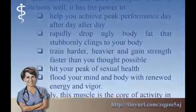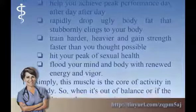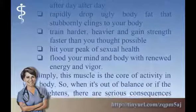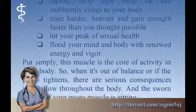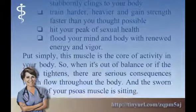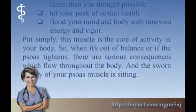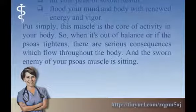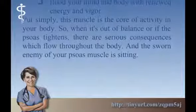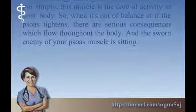A well-functioning psoas can help you rapidly drop body fat, train harder and heavier to gain strength faster than you thought possible, hit your peak of sexual health, and flood your mind and body with renewed energy and vigor. Put simply, this muscle is the core of activity in your body. So when it's out of balance or the psoas tightens, there are serious consequences which flow throughout the body.